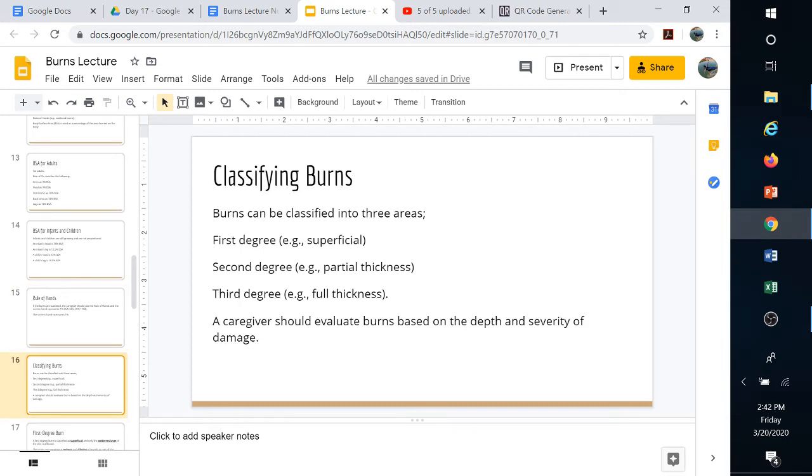When classifying burns, first-degree or superficial burns involve only the epidermis. A typical example is a sunburn. As long as a first-degree burn covers less than 50% of the body, we may not have to go to the hospital. Obviously, if someone is in a lot of discomfort and needs pain relief, they should see a doctor, but for true emergencies requiring 911 or EMTs, 50% or less first-degree burns are generally manageable.